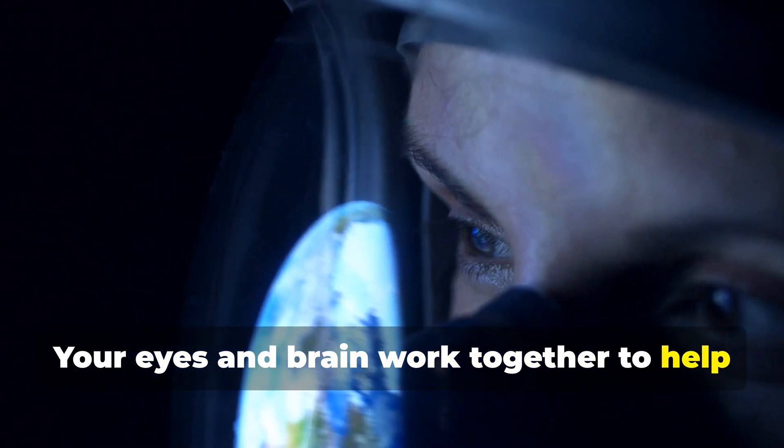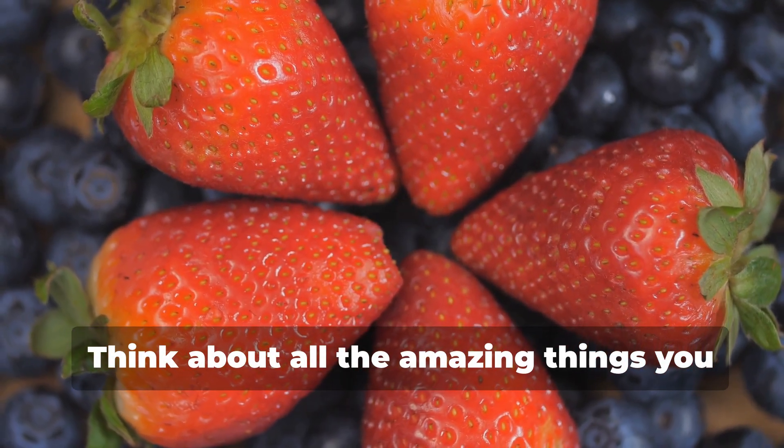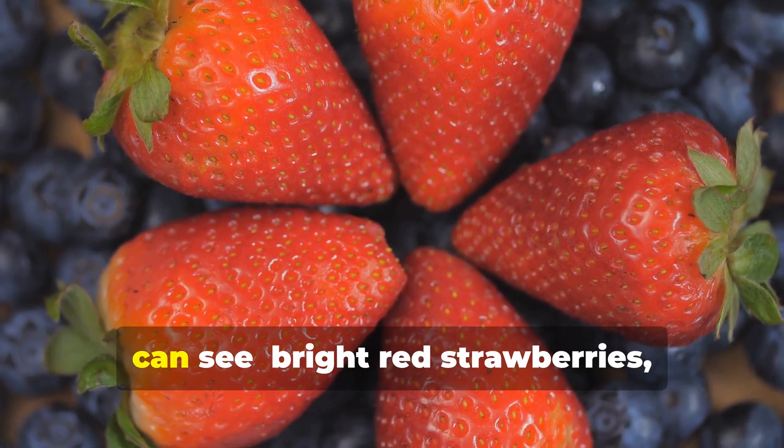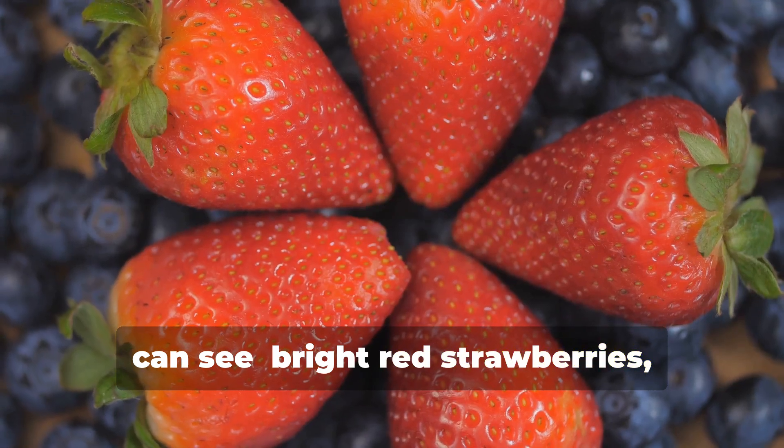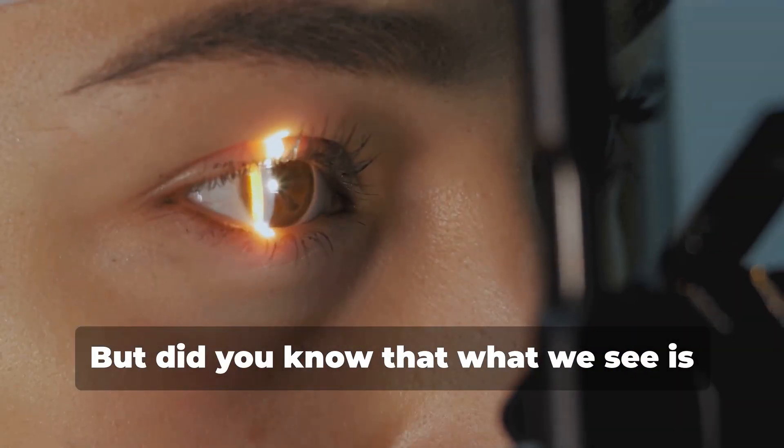Your brain interprets these signals and tells you what you are seeing. Amazing, right? Your eyes and brain work together to help you understand the world around you. Think about all the amazing things you can see — bright red strawberries, the deep blue ocean, and the vibrant green grass.